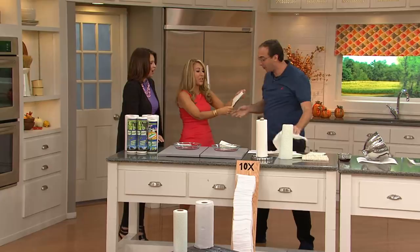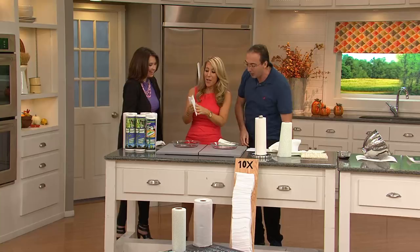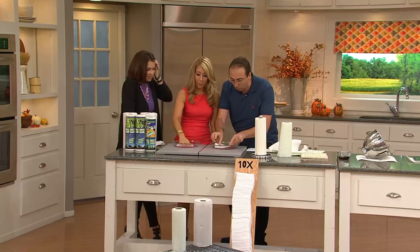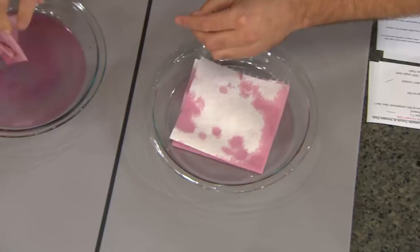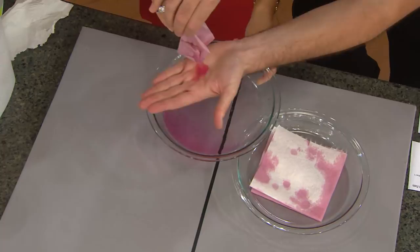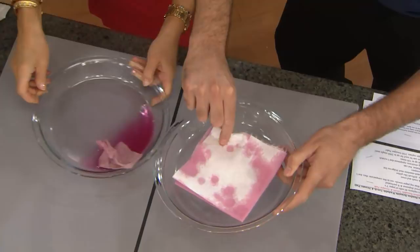Now we're going to compare how absorbent Bambooey's are compared to paper towels. We're putting a Bambooey here and a regular paper towel there. We have colored water just to show you how it's absorbing. The paper towel drips — when you pick up a spill and walk to the sink, you're dripping all over your carpet or hardwood floors. But Bambooey, made from organically sourced bamboo, will not drip at all. It doesn't drip. It doesn't make a mess.